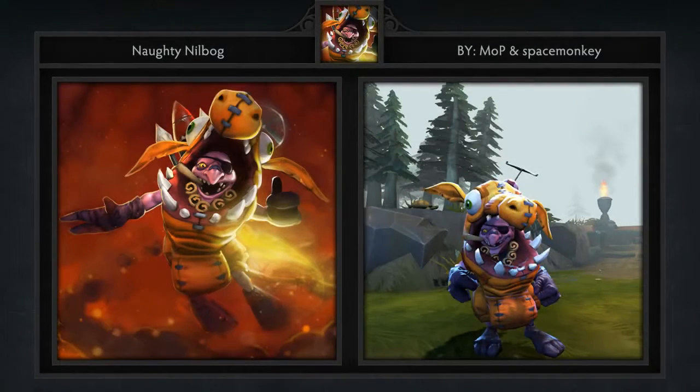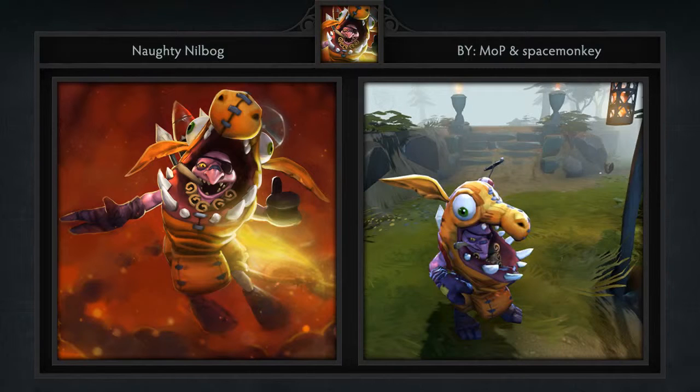Third is the Naughty Nilbog Courier created by Mop and Space Monkey. Apparently these guys only make couriers but you can't blame them when they're this good. I honestly didn't think I'd enjoy seeing another Greville come to the game but this one is a little different as it's a man inside a Greville costume, which I find hilarious.